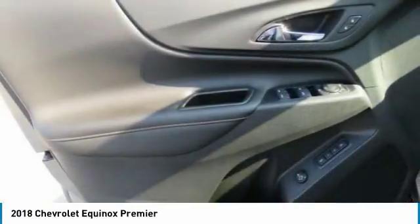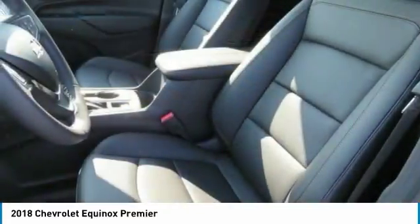Additional options include HomeLink garage door opener, floor mats, aluminum wheels, cruise control, FWD, and AM FM stereo radio.